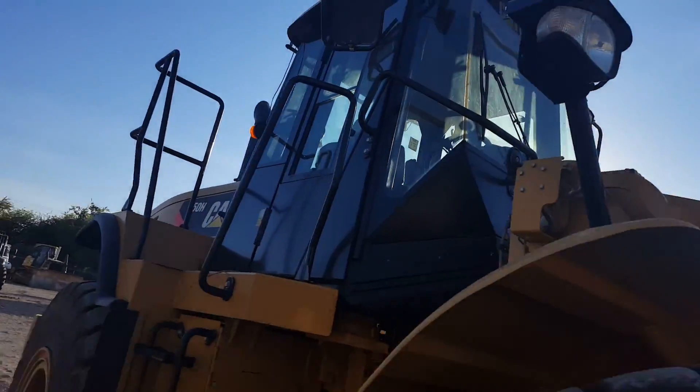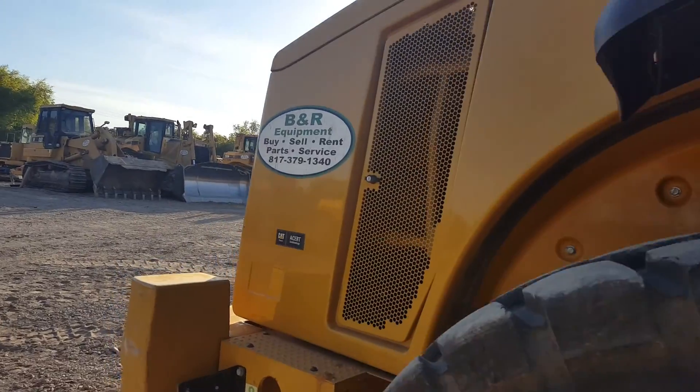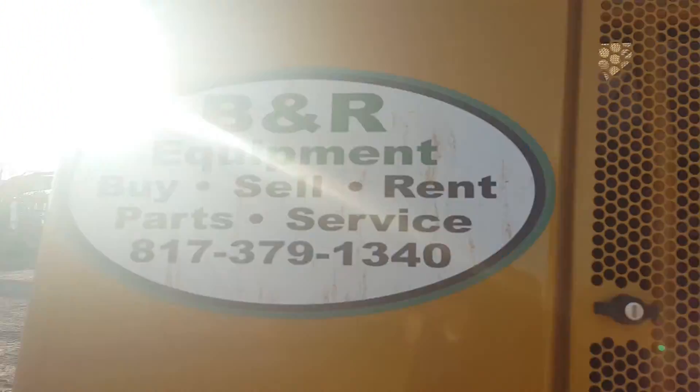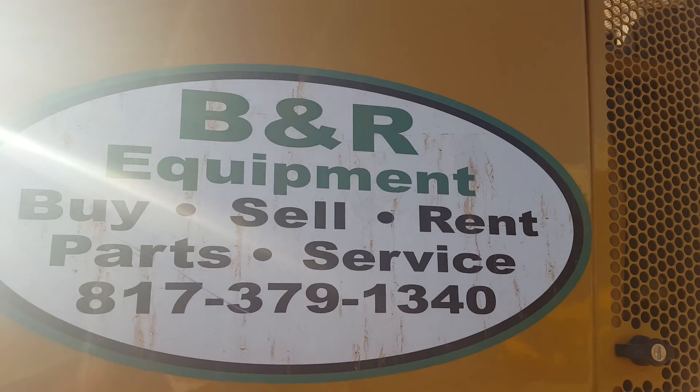Again, we buy, we sell, we rent heavy equipment, and also service it. Give us a jingle at 379-1340. Thank you and God bless.